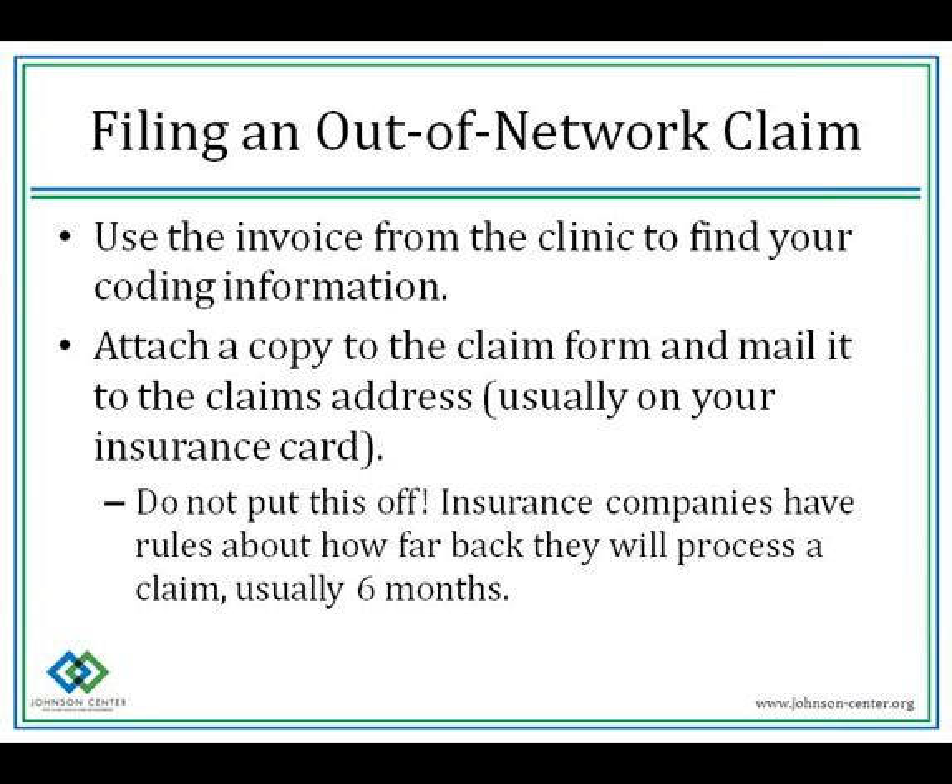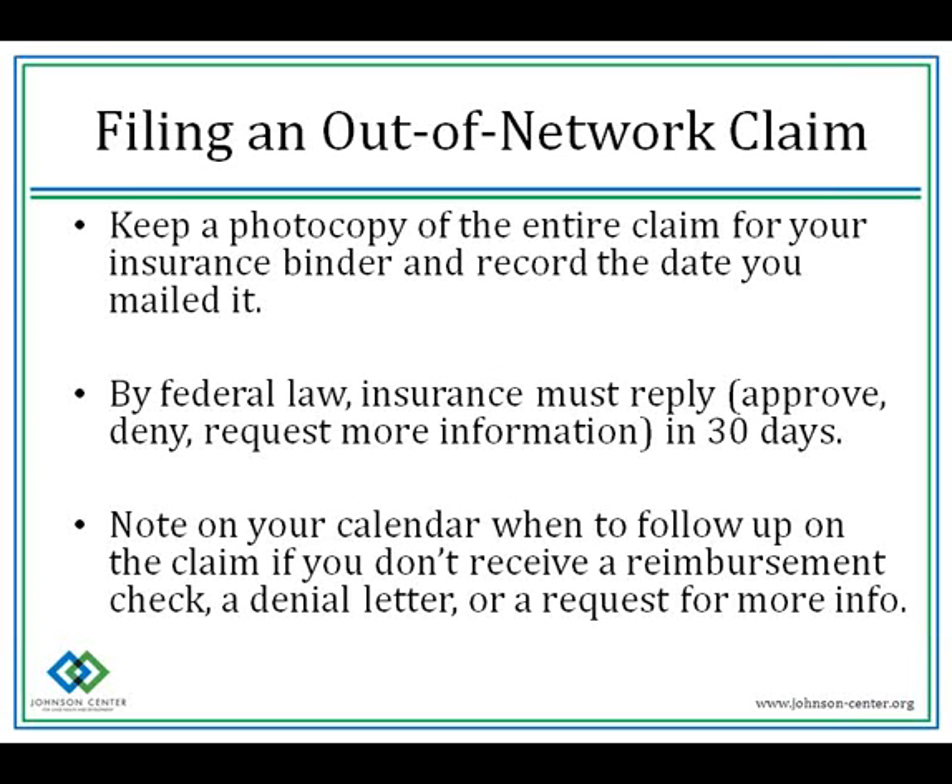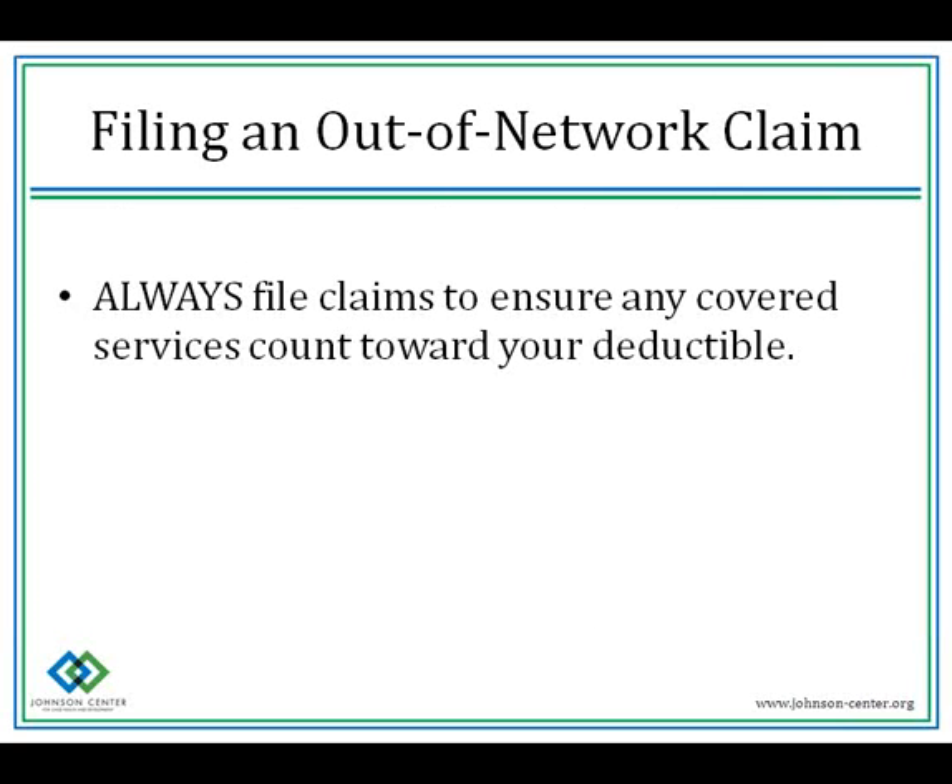When filing an out-of-network claim, use the invoice from the clinic to find your coding information and attach a copy of the claim form from your insurance company's website. Don't put it off — they have rules about how far back they'll process a claim, like six months. Keep a photocopy of the entire claim in your insurance binder and record the date you mailed it. By federal law, insurance must reply within 30 days — approving it, denying it, or requesting more information. Always file claims to ensure that any covered services count towards your deductible, even if you think it may not be covered.